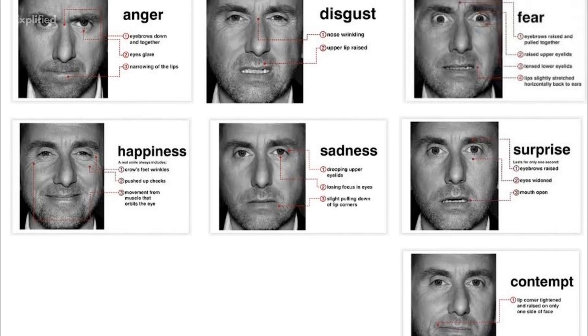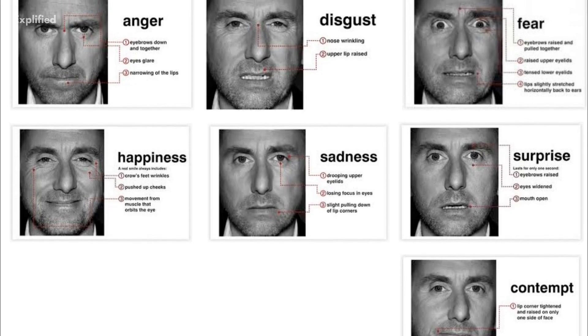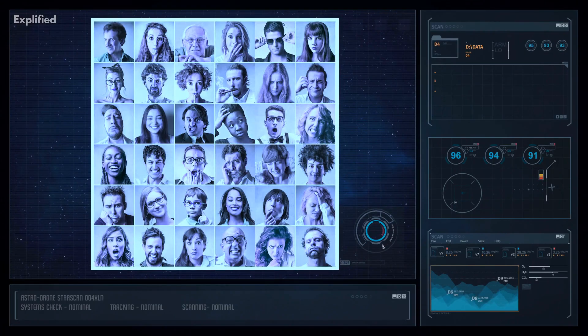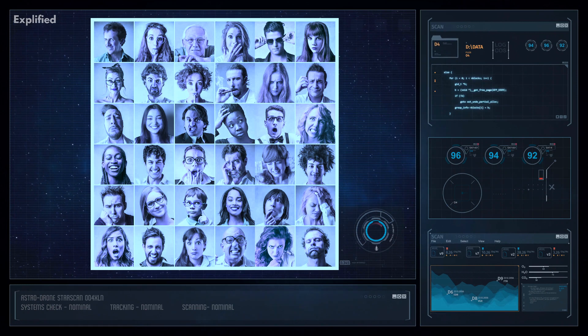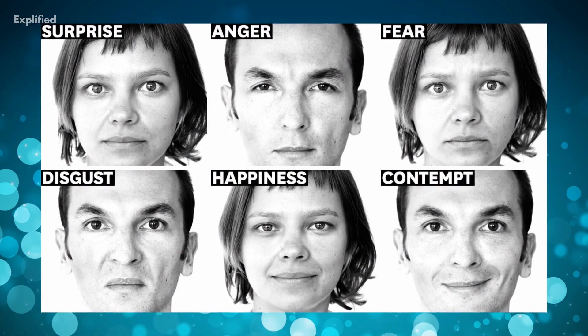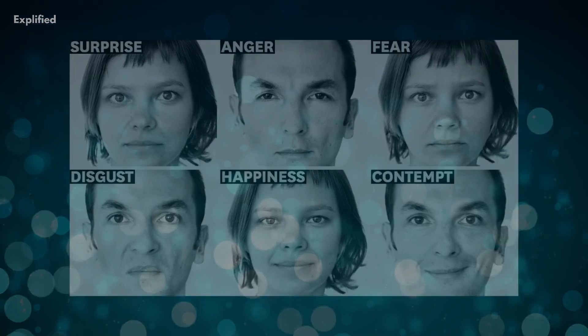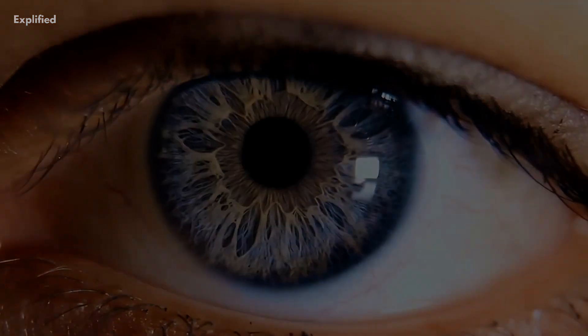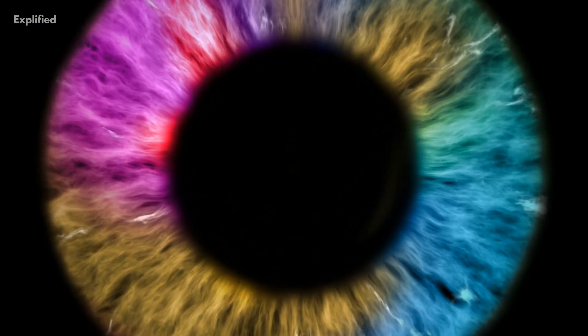Hello and welcome to this video on micro-expressions. Have you ever heard of micro-expressions? They are incredibly subtle facial expressions that last only a fraction of a second. They can reveal our true emotions and feelings, even if we try to hide them. In this video, we will explore what micro-expressions are, how they work, and why they are important.